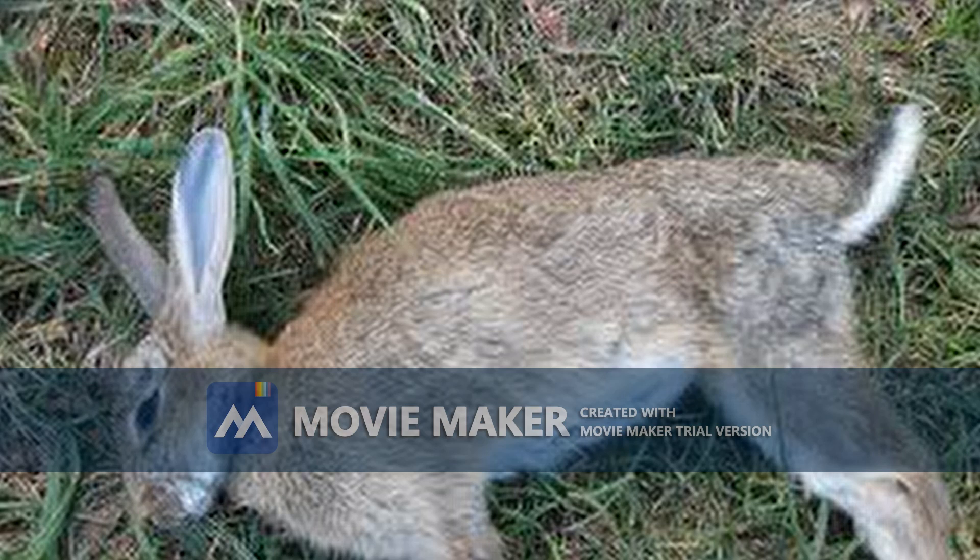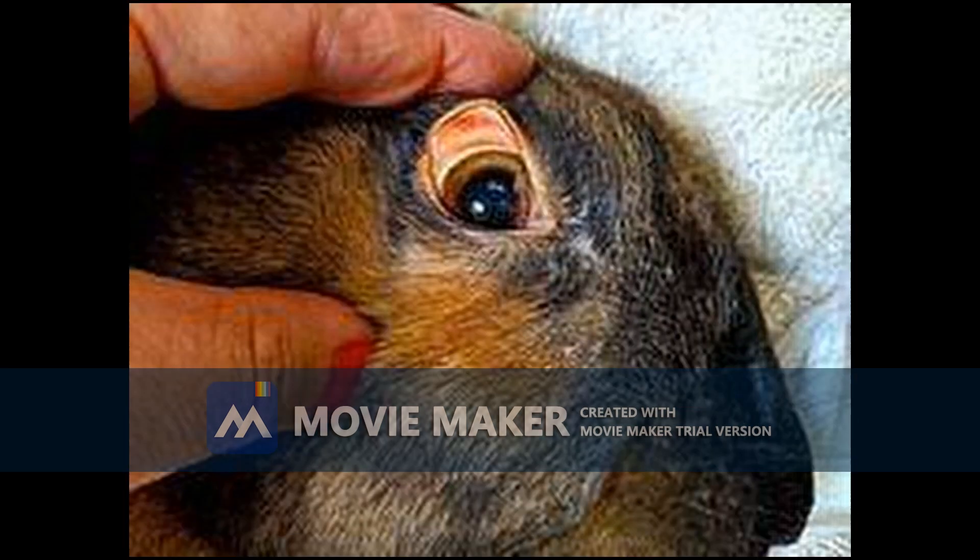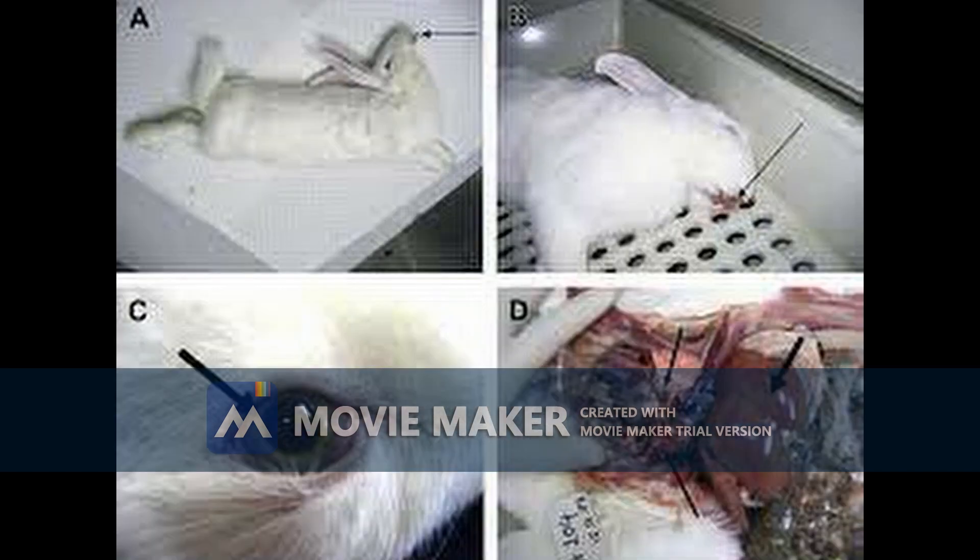Wild hares and pikas are also affected. An update on RHDV: the Salap vaccine is effective against RHDV-1 but may only provide partial protection against the RHDV-2 strain. Rabbit hemorrhagic disease virus is a disease of European rabbits that typically causes rapidly fatal disease.